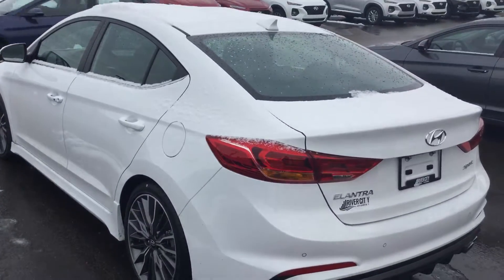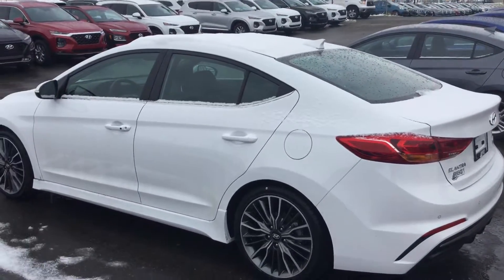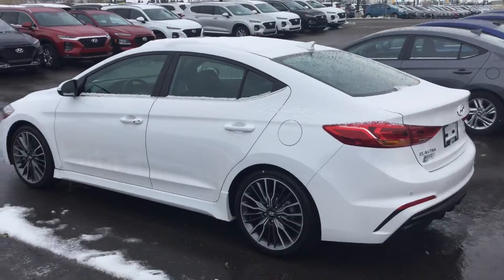The other one is going to look exactly the same, just in Phoenix Orange — and that's actually a very nice color, it's not too flashy but it's different. I'm looking forward to sending you that one as soon as possible. Thank you so much again for inquiring on the 2018 Hyundai Elantra.